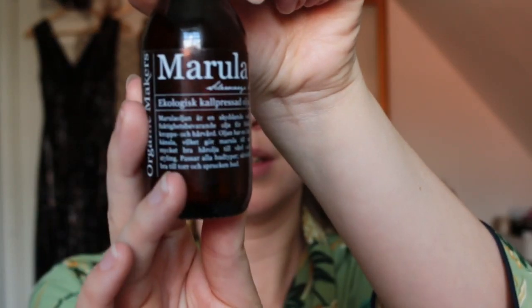The last step of my skincare is marula oil. I like to lock in all the hydrating steps with an oil. It's so nice to apply because it spreads really easily on the skin. That's my final skincare step for the morning.